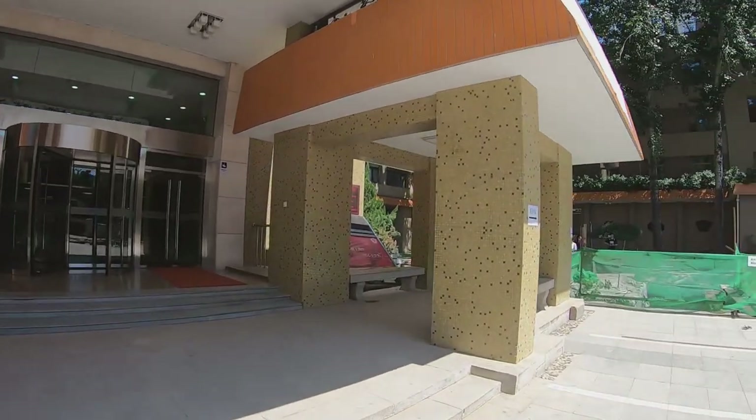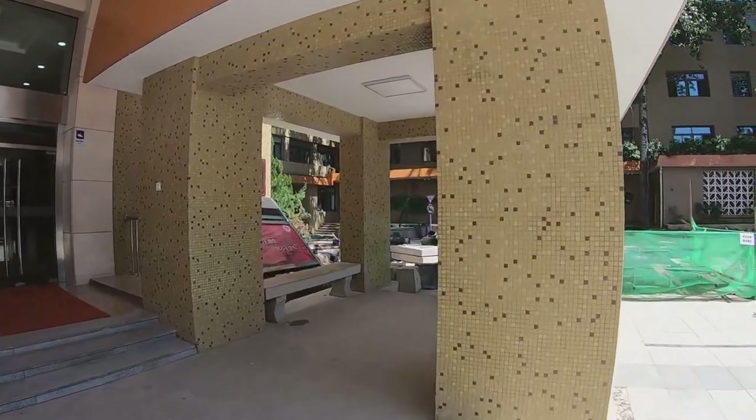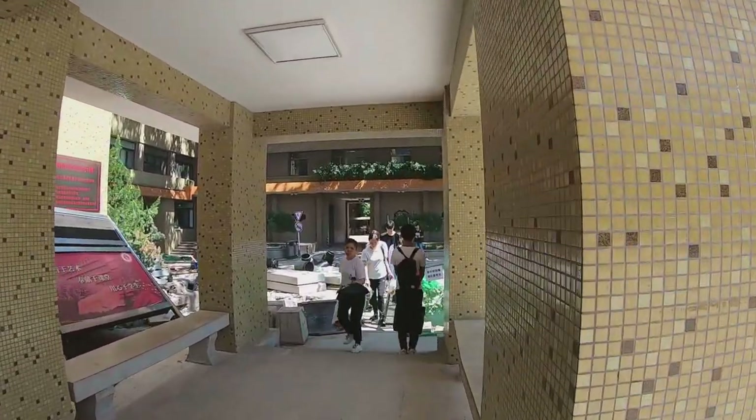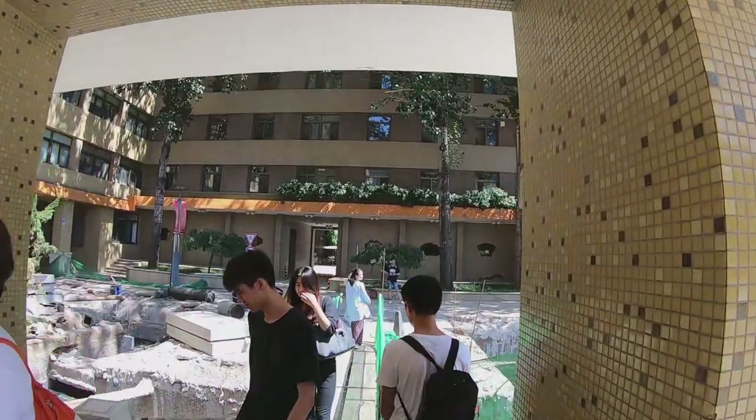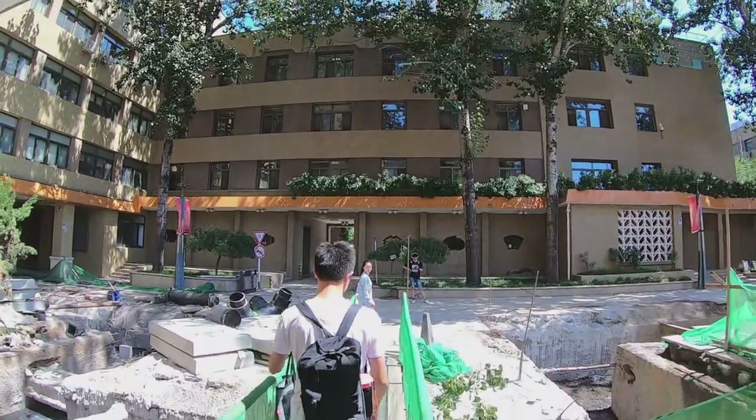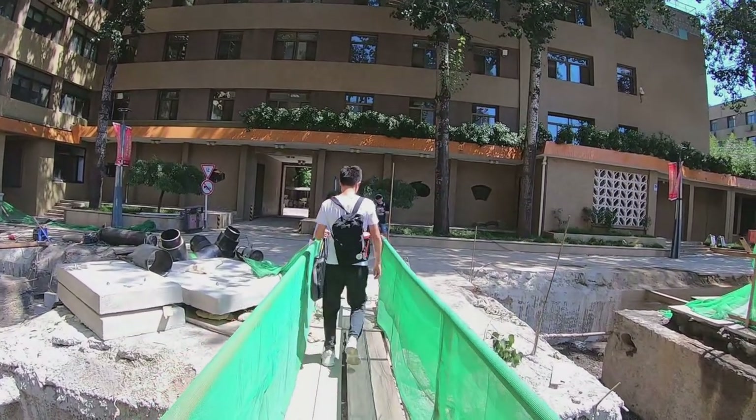The BDA campus looks like a big construction site right now. Since it has limited space, renovation of the campus is urgently needed.